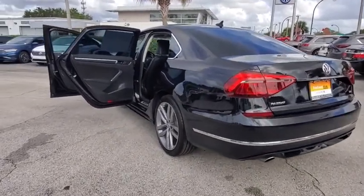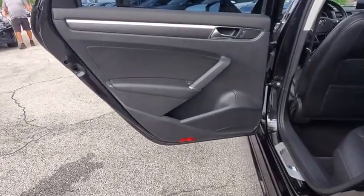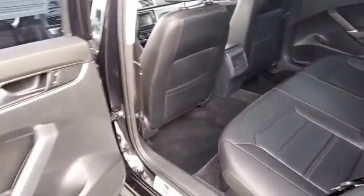Power windows, compass, CD player, electronic stability control, remote keyless entry, brake assist, overhead console, tachometer, panic alarm, driver vanity mirror, power driver's seat.